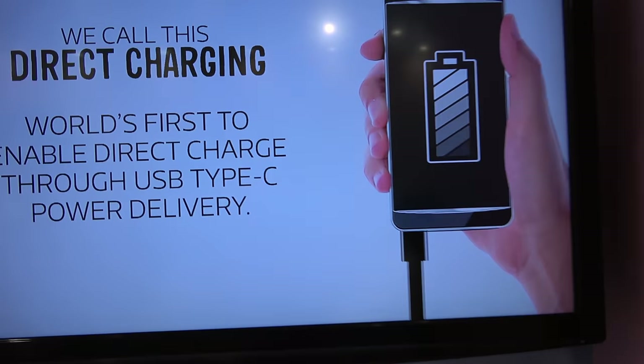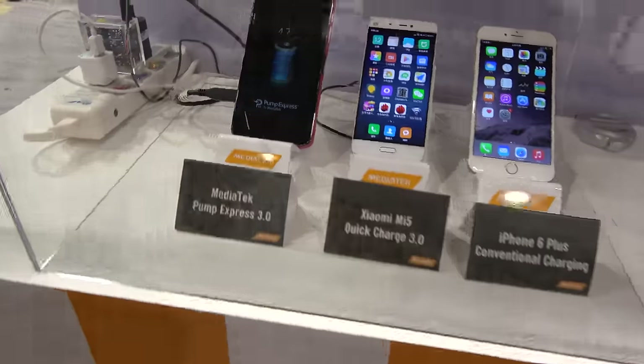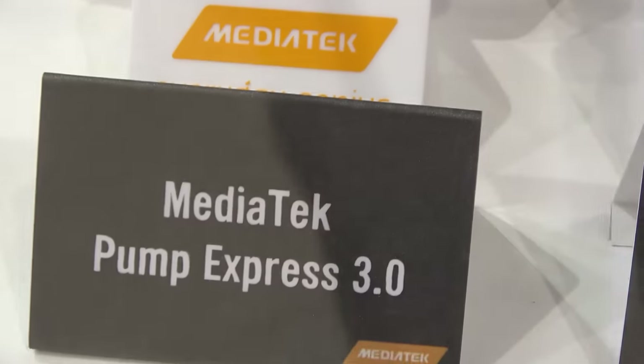So we're getting faster charging. And this can be used for charging laptops as well? Yes, sure. You can charge everything using Type-C — that's the future of Pump Express 3.0.